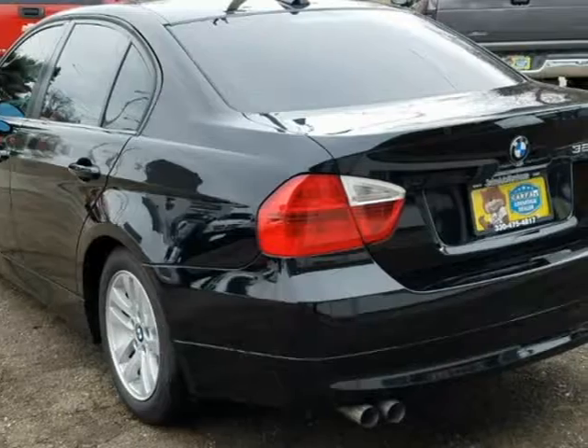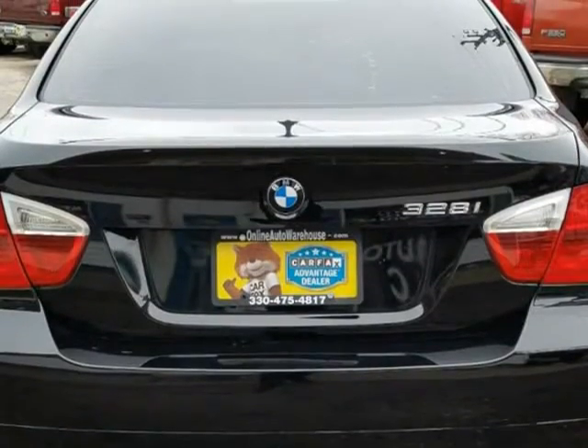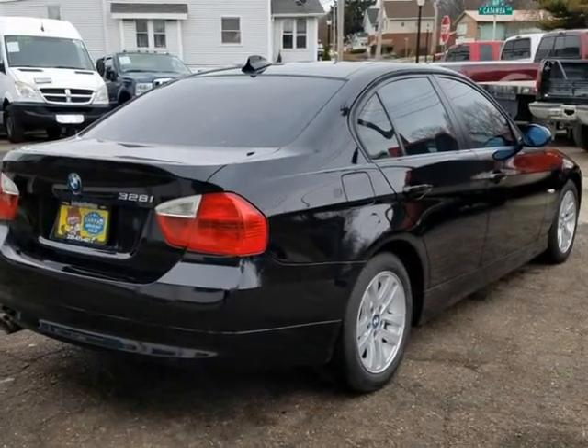Premium wheels, black Dakota leather interior, power heated seats, good tires all around, great condition, no dents, no rips, no tears, power doors and windows.